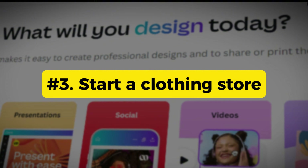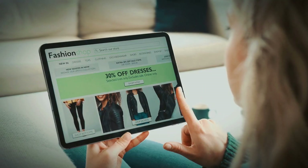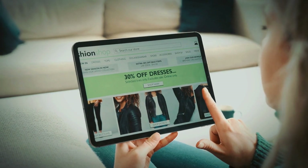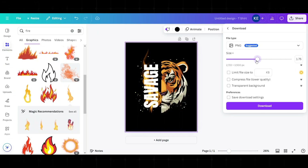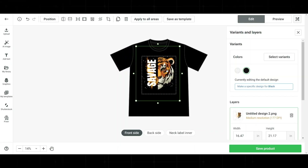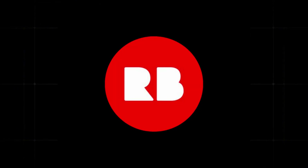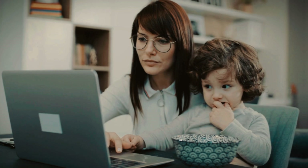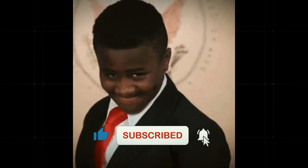Way three: with print-on-demand, you can start your own clothing store. You can make your own designs with Canva to be printed on your own clothing line. With Canva's pre-installed graphics, you can customize a t-shirt or hoodie design, then use a print-on-demand service like Printify to bring your designs to life. Then sell them on shops like eBay, Etsy, Redbubble, or Zazzle. It's a fantastic side hustle, especially for students and stay-at-home parents. I'll share more about print-on-demand in my upcoming videos, so make sure to subscribe.